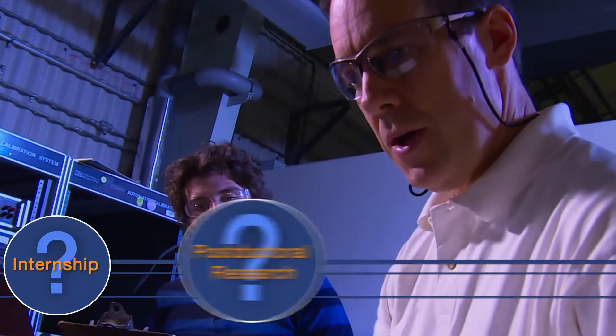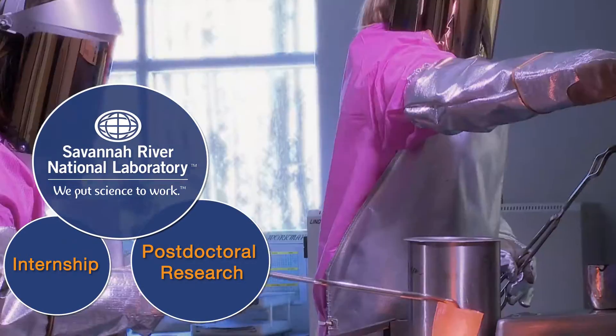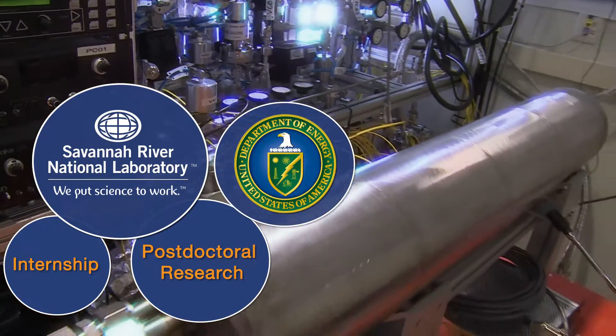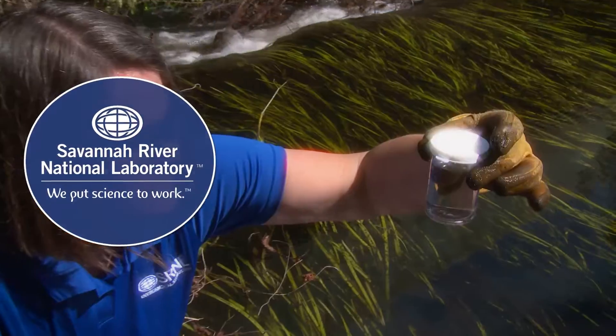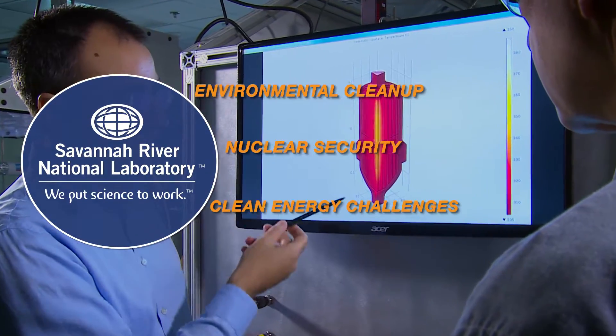Considering an internship or postdoctoral research position? Then check out Savannah River National Laboratory, an applied research and development laboratory for the U.S. Department of Energy. At SRNL, we put science to work every day for our nation's environmental cleanup, nuclear security, and clean energy challenges.